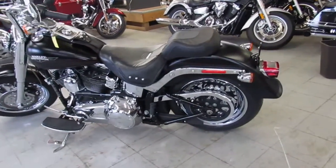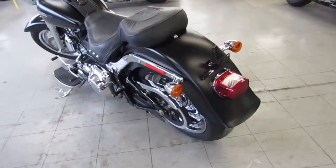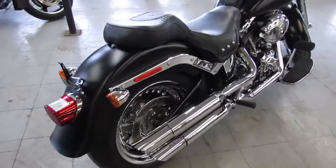Hey guys, it's Approval Power Sports Stock. I'm here doing some videos on the used Harleys. Over 400 used Harleys in the showroom for sale. Guaranteed financing, leasing programs available, layaway available, and your trades are always welcome.